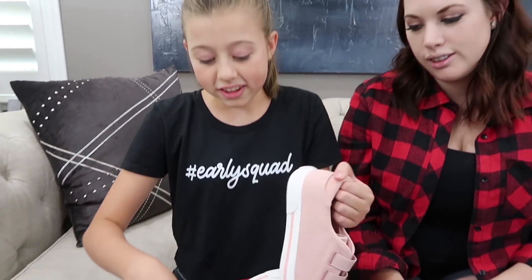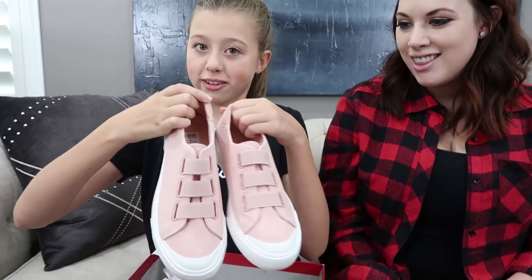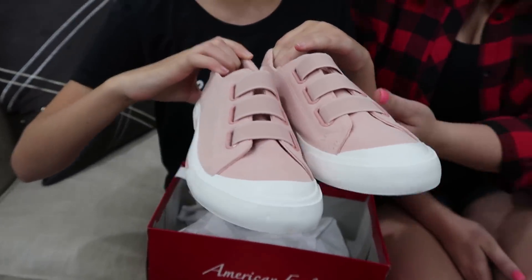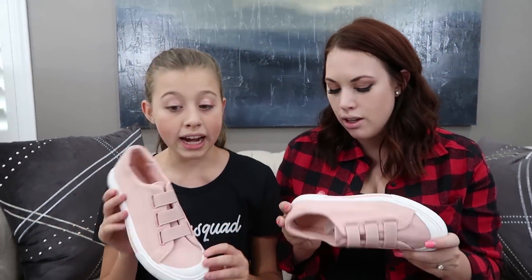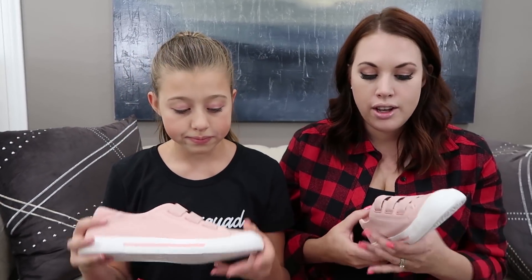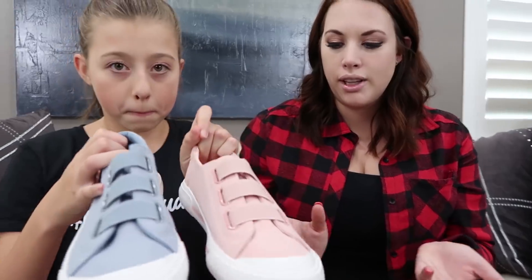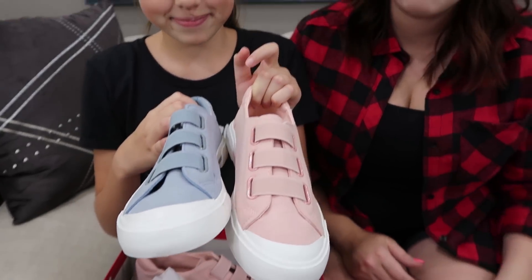Gabrielle's third pair is from American Eagle, to go with her American Eagle jeans. They fit her really well because they have a really narrow sole. We actually got these in two colors - pink and blue - because they were on sale and so cute. Let us know in the comments which color you like best.